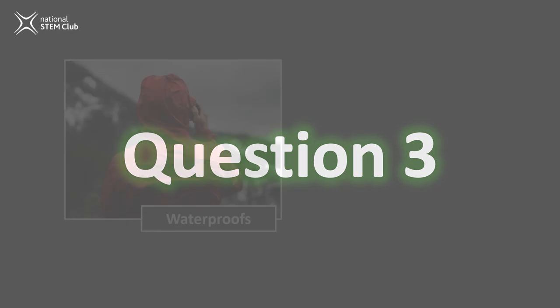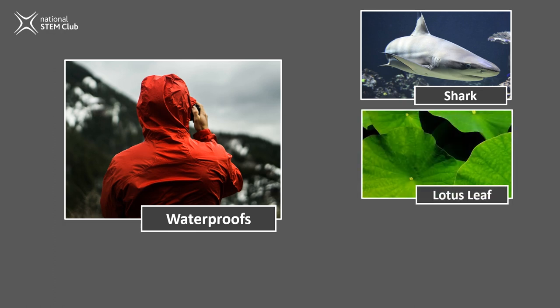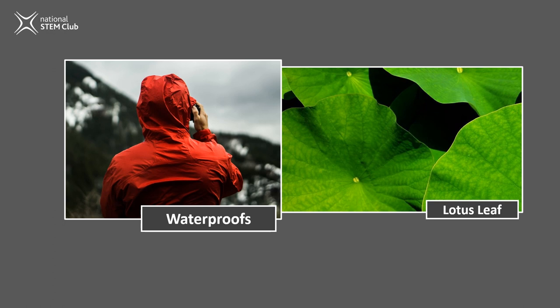Question three. Waterproofed things such as coats. A shark, lotus leaf, or otters? If you pour water on normal leaves and plants, you can see that some water will cling to the leaf. But with a lotus leaf, all of the water falls off it completely — it is hydrophobic, so not even a tiny droplet is left. This is because the lotus leaf has really, really small wax crystals all over it that stop water settling on the leaf. And this is the kind of thing people making waterproof coats, tents, or covers add to the material to make them waterproof.